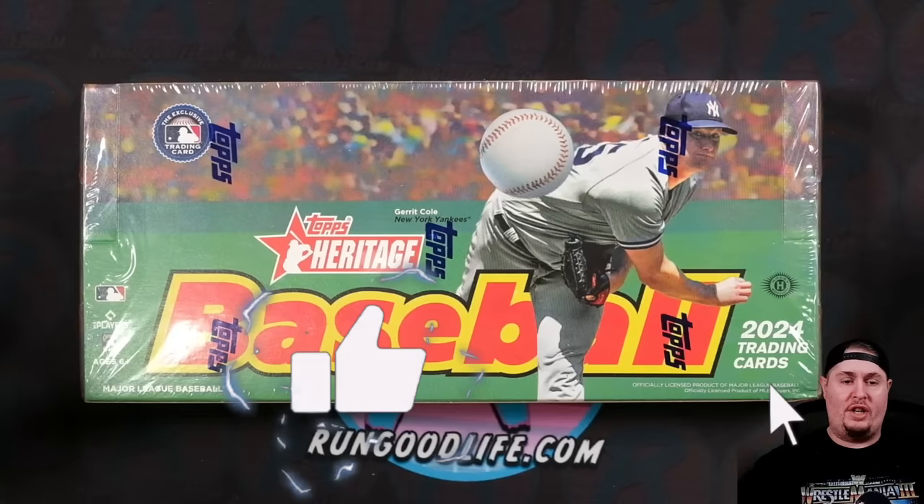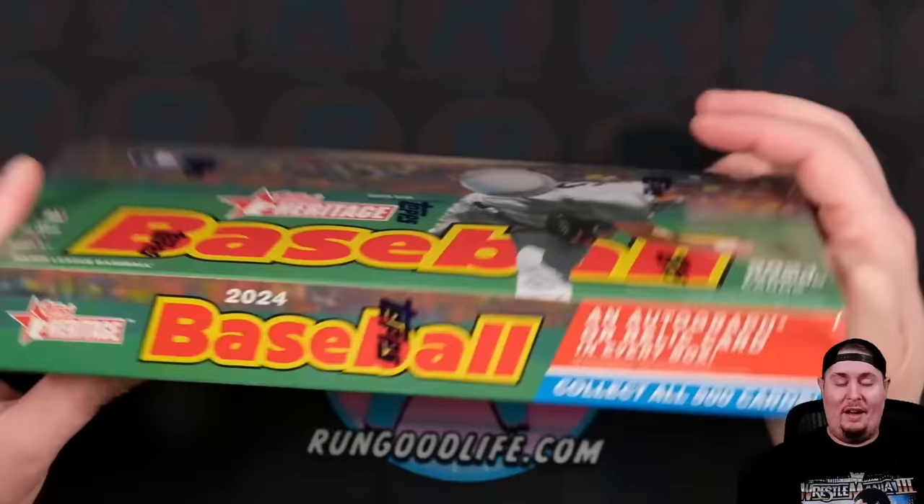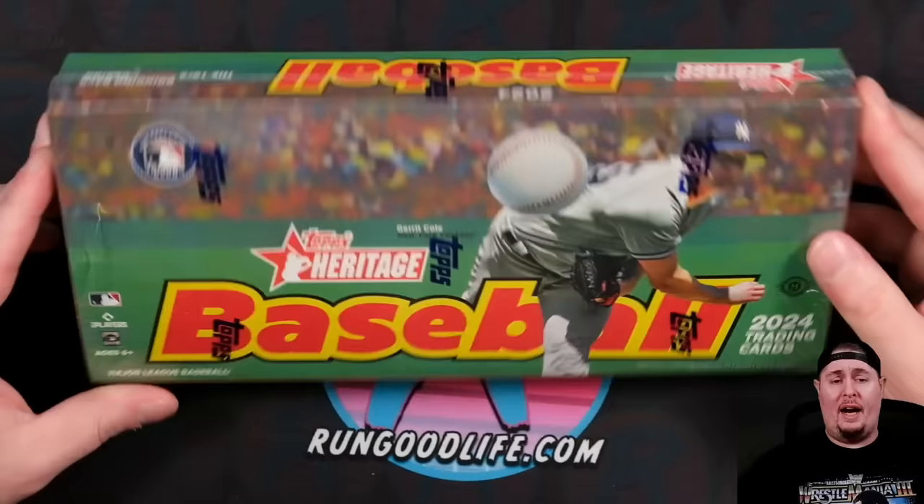I get a lot of comments - 'Hey Run Good, why don't you do Series 1 on the channel? Why don't you do Heritage on the channel?' I haven't really enjoyed paper products the last couple of years, I prefer the chromium shiny stuff. But nonetheless, today we are checking out 2024 Topps Heritage Baseball - one auto, one relic per box, 500 card set. I have some commentary that's going to upset a lot of people today.